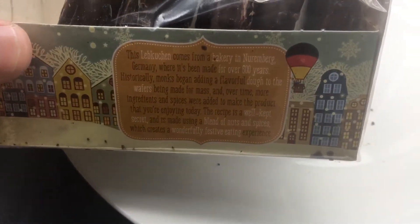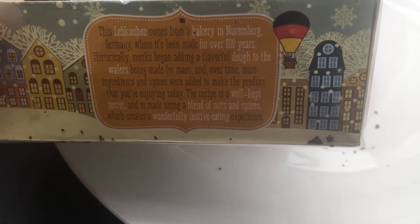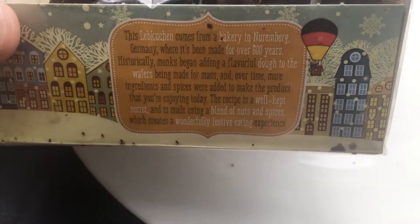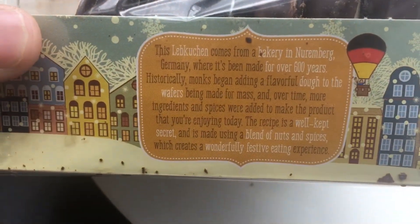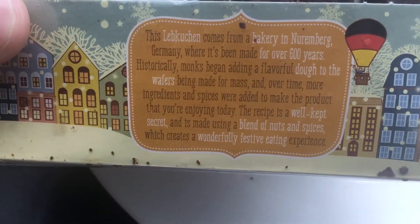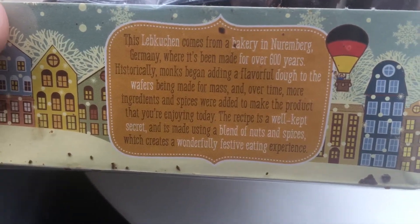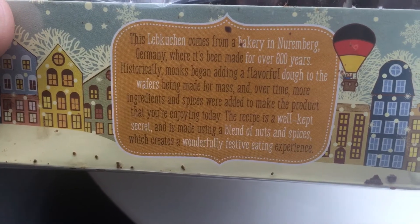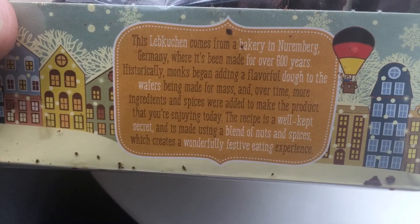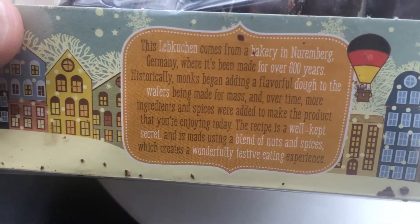There's a description on here — it reads: the Lebkuchen comes from a bakery in Nuremberg, Germany, where it's been made for over 600 years. Historically, monks began adding a flavorful dough to the wafers being made for mass, and over time more ingredients and spices were added to make the product you're enjoying today. The recipe is a well-kept secret and is made using a blend of nuts and spices which creates a wonderfully festive eating experience.